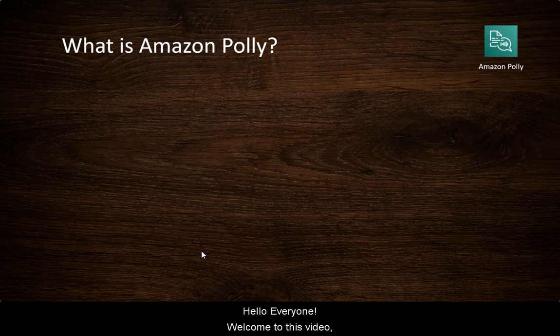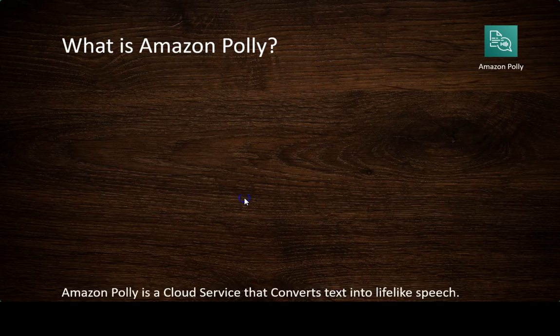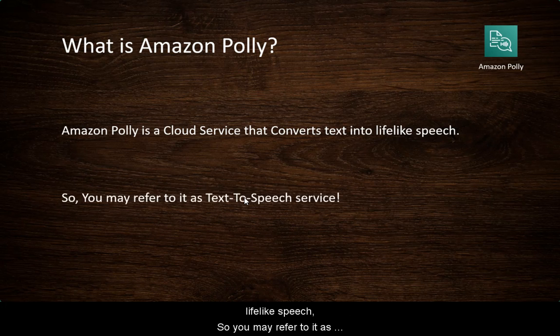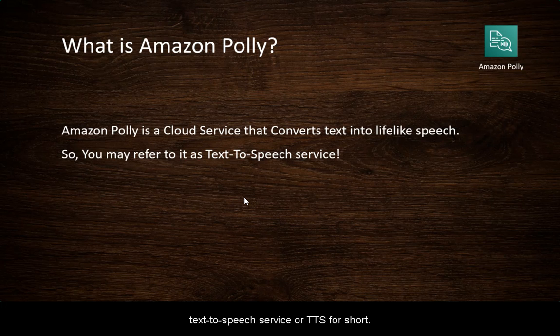Hello everyone, welcome to this video. So let's see what is Amazon Polly. Amazon Polly is a cloud service that converts text into lifelike speech. You may refer to it as a text-to-speech service, or TTS for short.